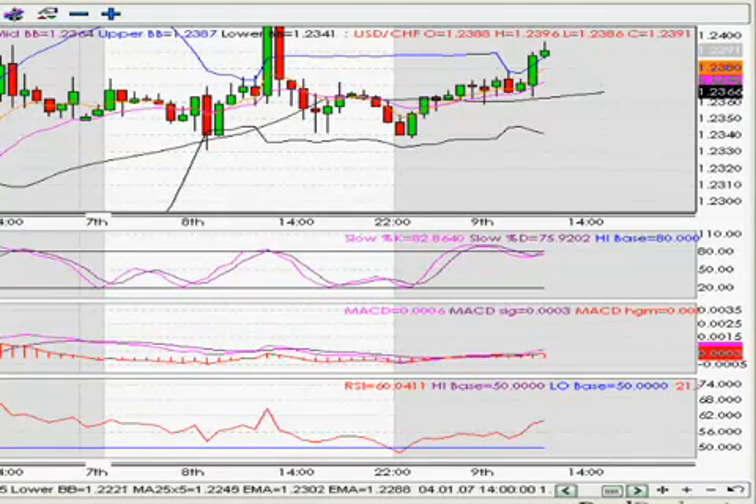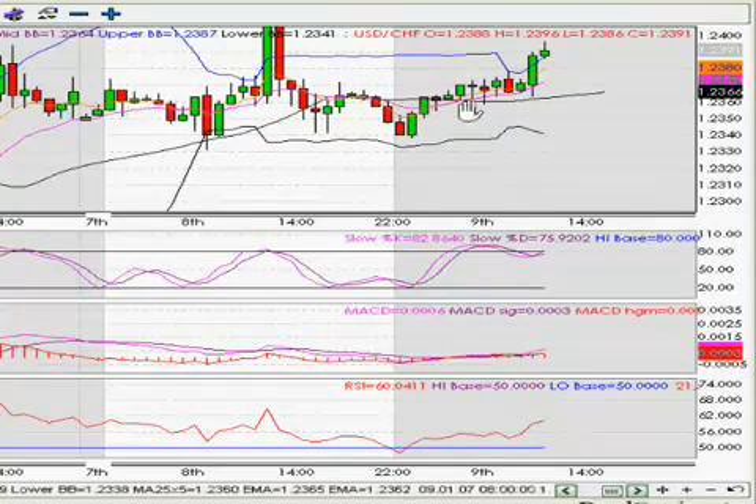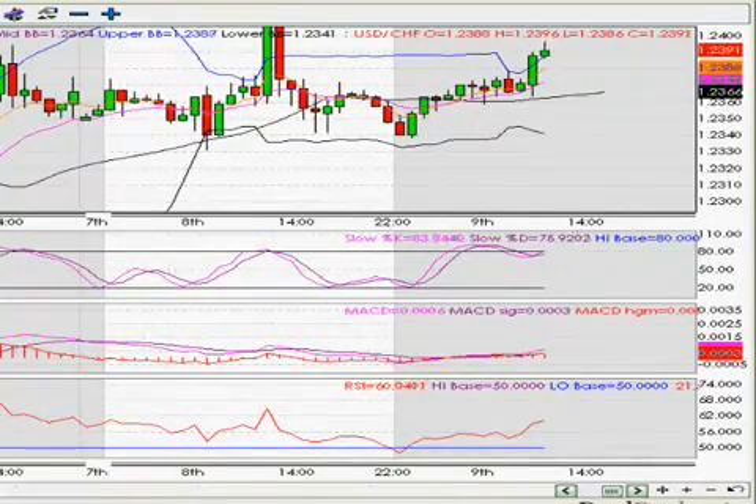Good morning everyone, today is the 9th of January. You can see here there are two bottoms, three bottoms — one, two, three. The trend is sideways, the market is going sideways. When the market is going sideways, the best way is to use Bollinger Bands and stochastic — that is the best indicator.